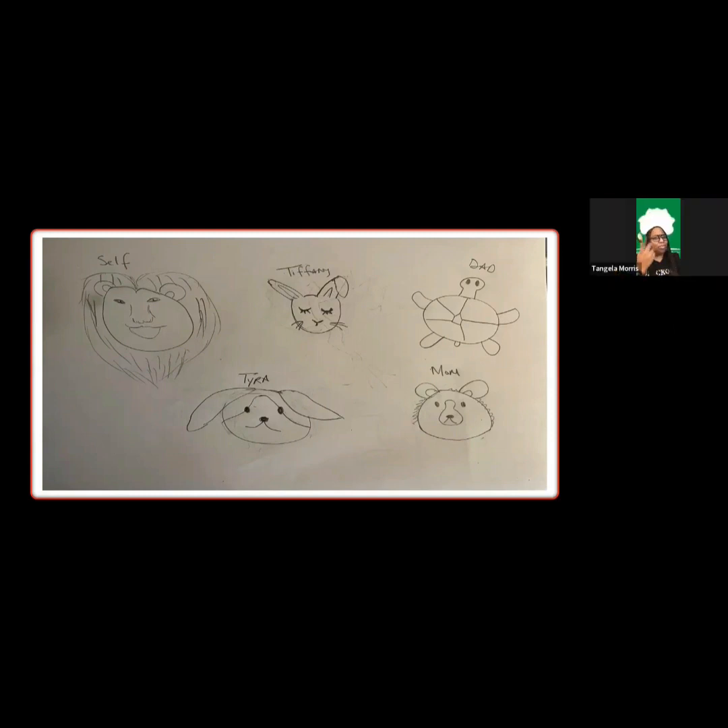The lion in the Wizard of Oz had those temple curls and was holding his tail. But the lion is a leader — in the Bible, the lion of Judah — the lion has really strong qualities. We do know that the lioness is actually the one who does a lot of the work, but the lion is still a powerful symbol. So yeah, that's why I chose the lion for myself.